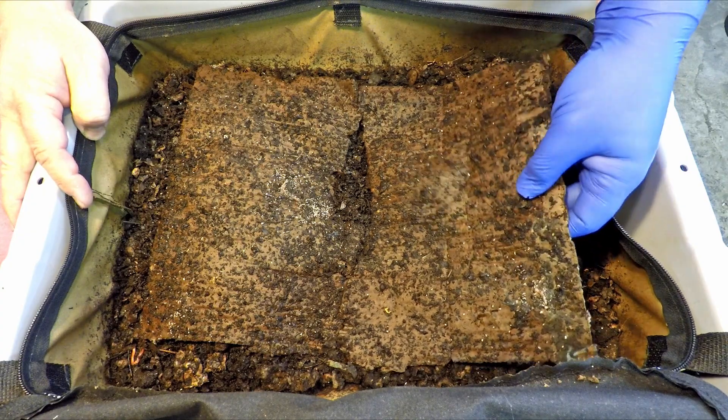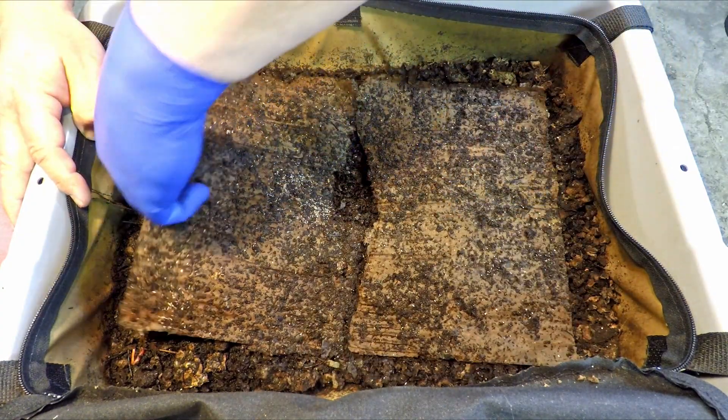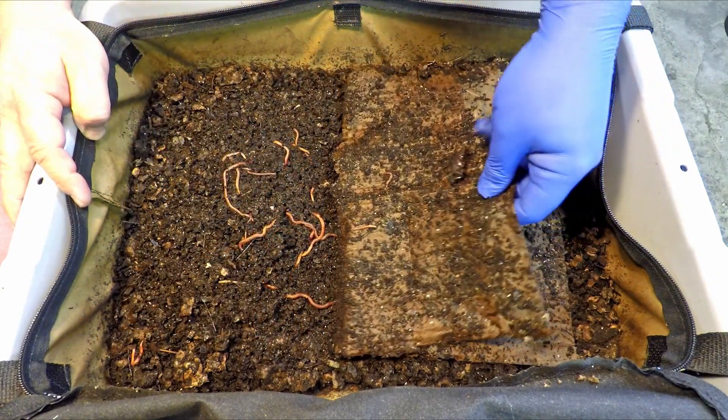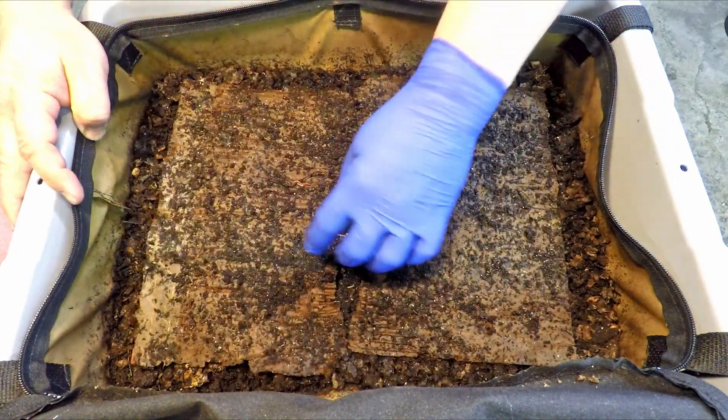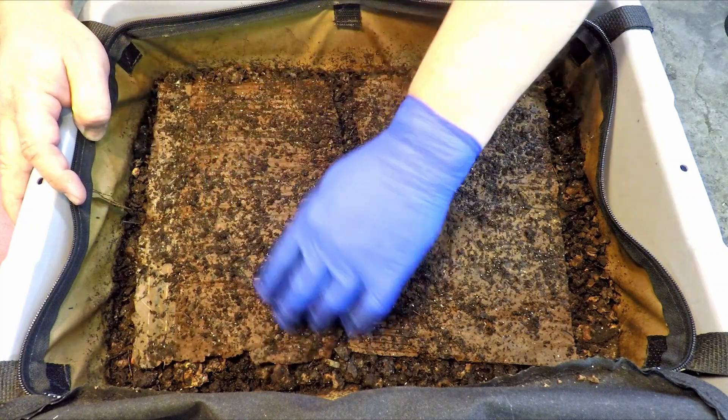Something I know happens — it's natural for every being to eventually come to its end in this world, but kind of a bummer when you see it first thing when you pop open your worm bin.